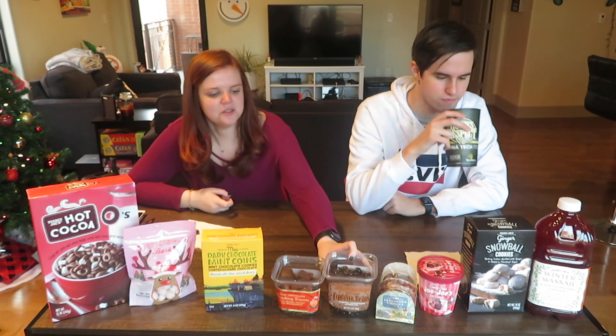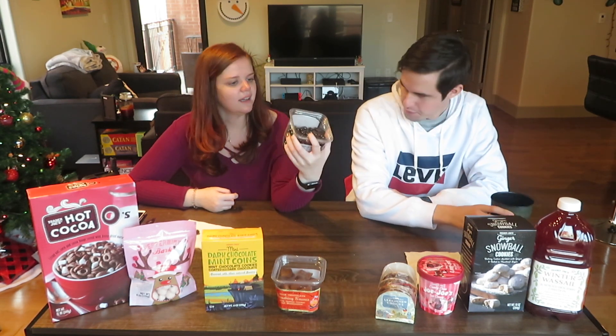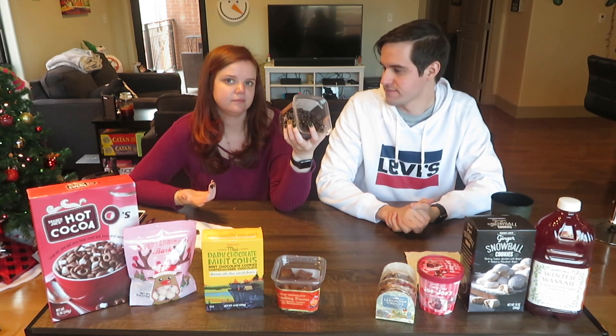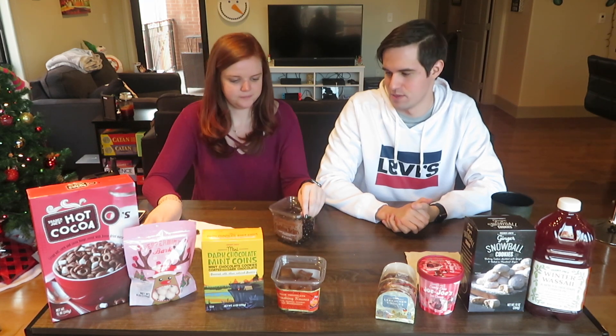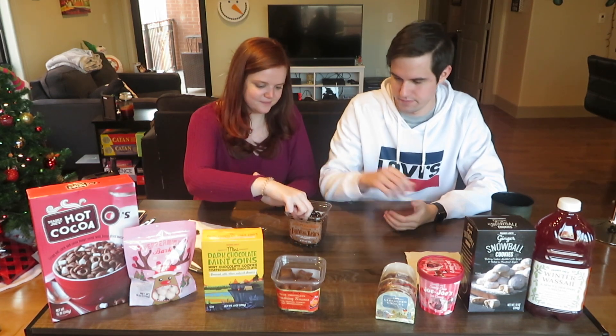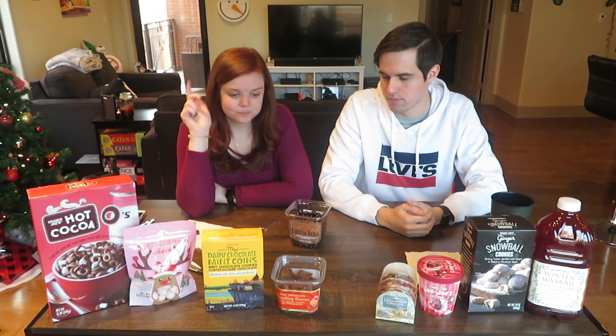Next we're doing the dark chocolate covered espresso beans. These might not be strictly winter-flavored, but it's the first time I've seen them so we grabbed them. I do like coffee and chocolate, which is probably why we got them. You can smell it as soon as you open the bag. I don't know that I've ever had chocolate-covered coffee beans before.